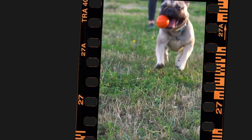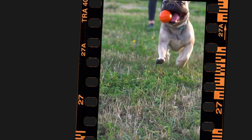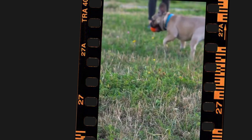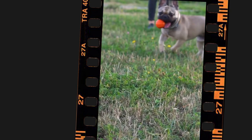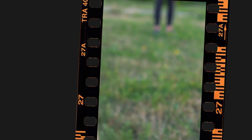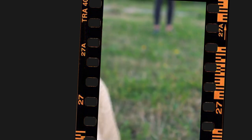So what does the optimal diet for a French Bulldog look like? The key is to provide them with a balanced diet that meets their nutritional needs without overfeeding them. A high-quality, protein-rich diet is essential for Frenchies, as it can help them maintain muscle mass and support their overall health. However, it's important to avoid overfeeding them or giving them too many treats, as this can lead to weight gain and other health problems.